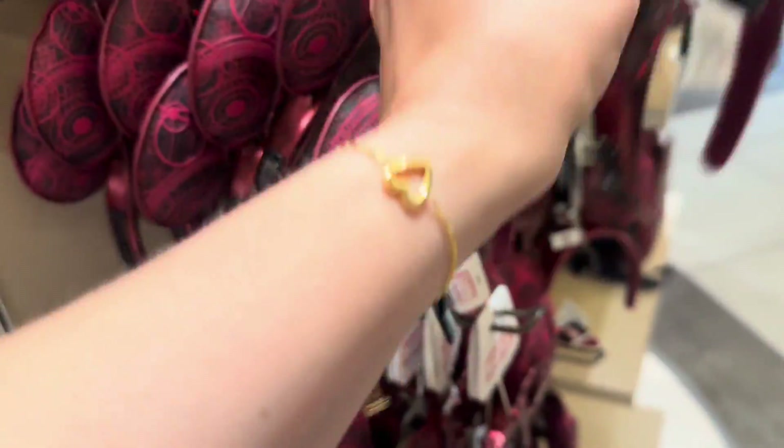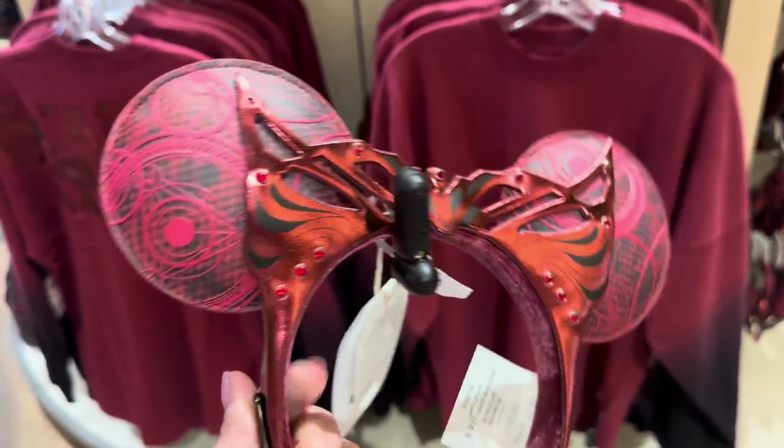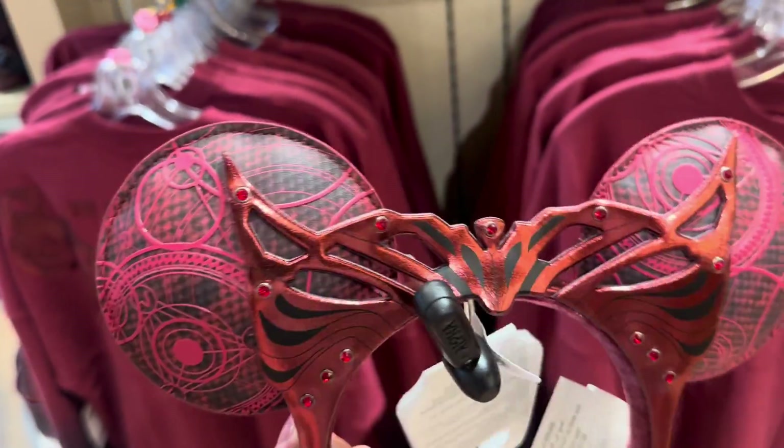If you have a Spirit Jersey, you have to have the ears that match it. Now, they did put out some Scarlet Witch ears maybe a year or two ago. I have them. I love them. I actually like the way that those look better.